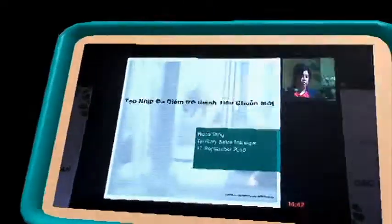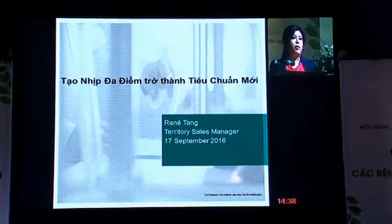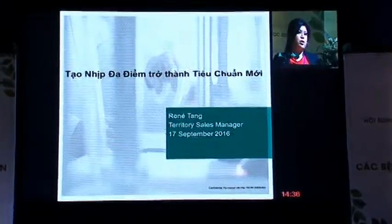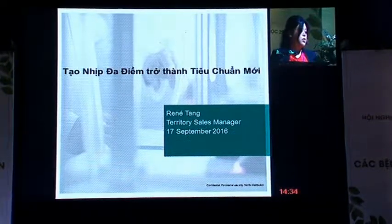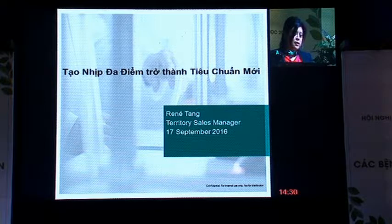Hi, good morning everyone. Thanks for having me here today. I'm Renée Teng from Singapore, Territorial Sales Manager of Vietnam and Philippines. Today, I will be sharing with you on multi-point pacing as the new standard.